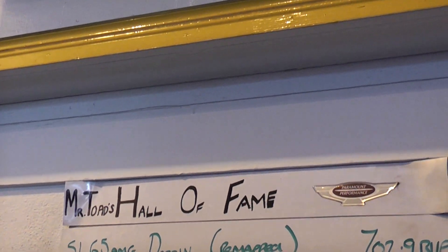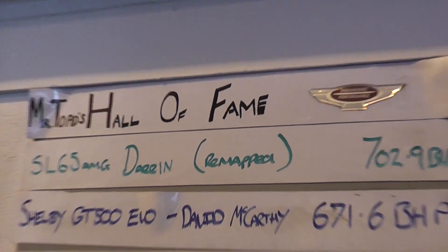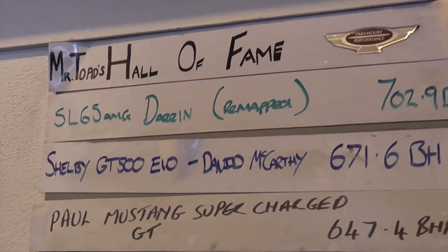So here we have the Mr. Toad Hall of Fame. SL65, 167 top 702 — that's with the V12 Biturbo.